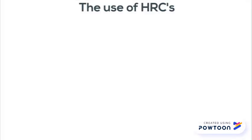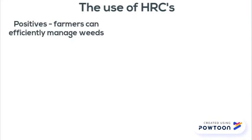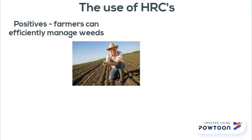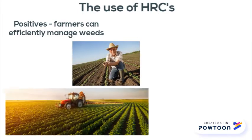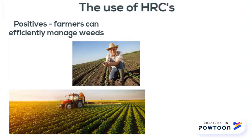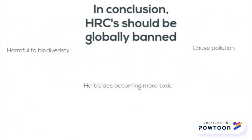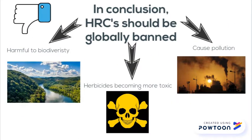The use of HRCs. The only real positives of using HRCs in the agricultural industry is that farmers have a much easier time dealing with weed control. Without HRCs, it is much more difficult for farmers to employ an efficient management strategy. Overall, the use of HRCs cause pollution, are harmful to biodiversity, and are causing herbicides to become more toxic. Thank you.